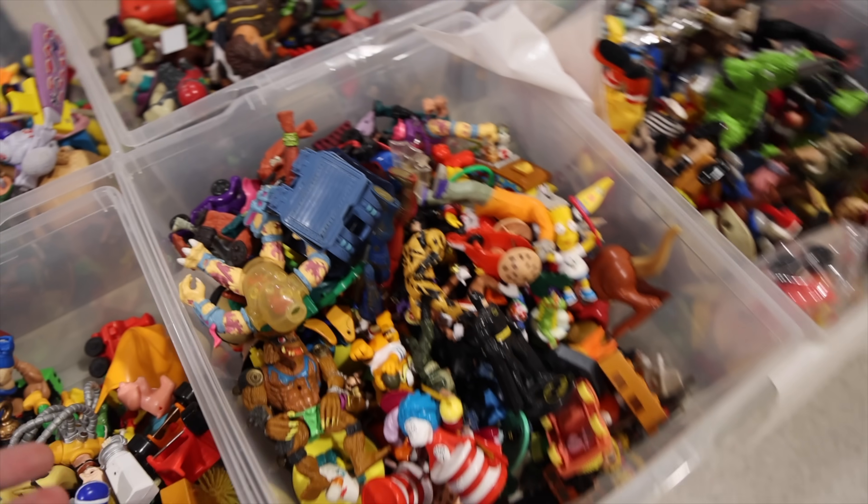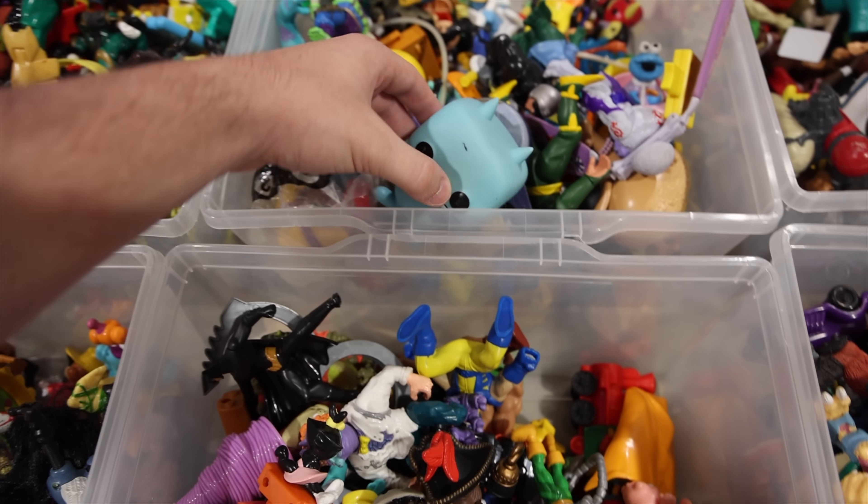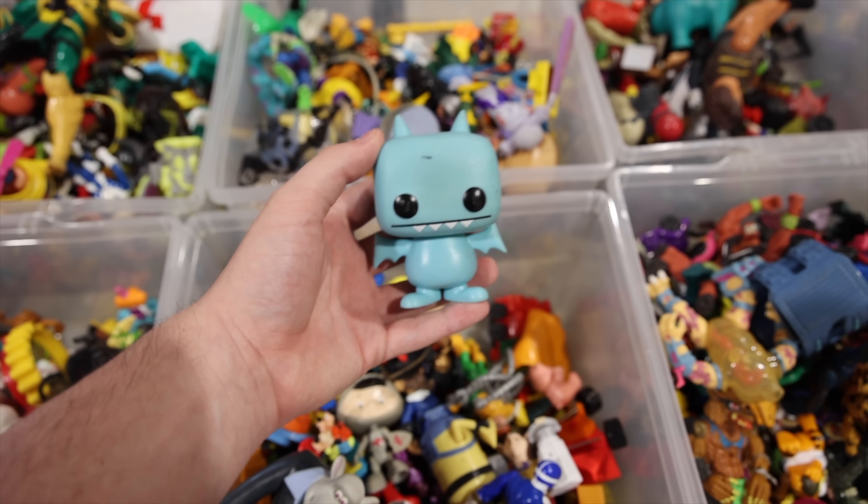Now, here's a spot that I did not expect to find a pop. I was just looking through these McDonald's toys and smaller things, and I bumped into this here, everybody. Check it out — it's an ice bat. I've got to get them.